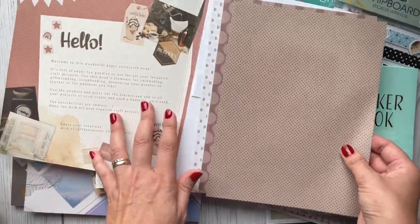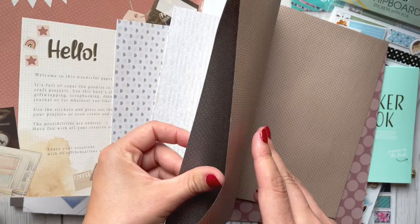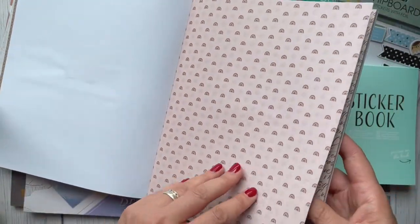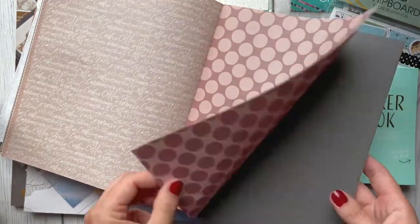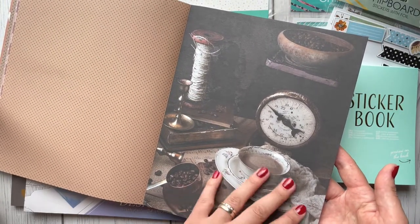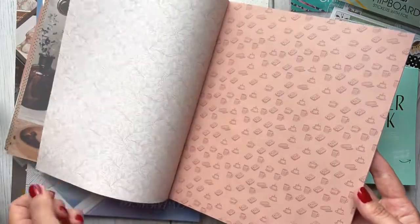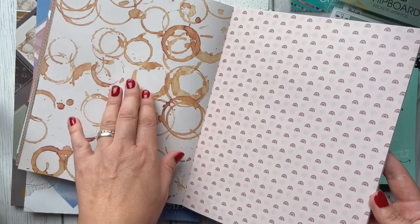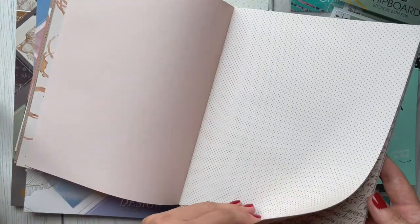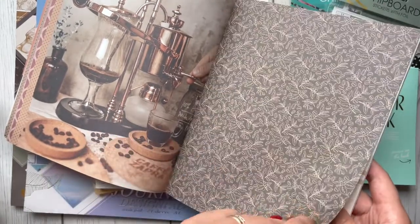Some of you probably know this brand from the Range. There is this very thin printed paper - four of them - and it's folded double-sided. I'm not going to show you this one because the same papers are actually inside as well. Let me go through very quickly because there are lots of things to see. These are the papers - dot spot - and I really love this page. It's very vintage with coffee beans, a coffee cup, and dot string. A really beautiful composition.